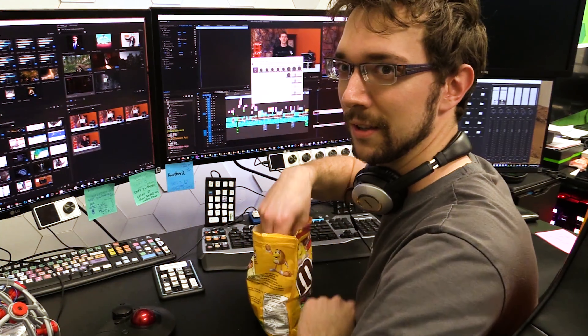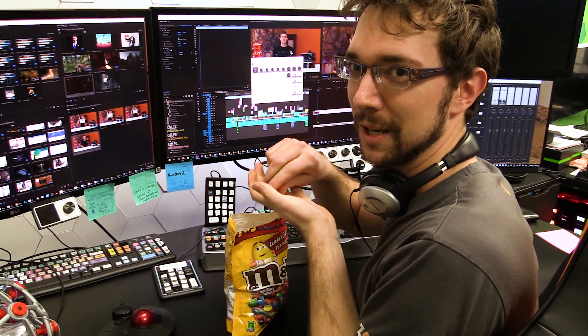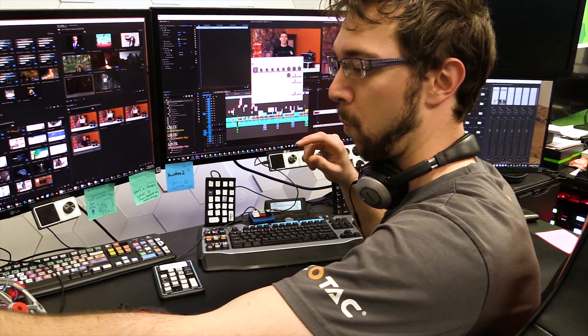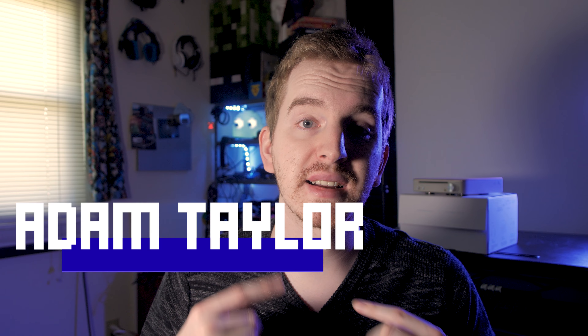Do you want to work faster? Smarter? More efficiently? Today's video is a little something different. Today I've gathered a few of my favorite creators and producers of video-related content to share their top production efficiency tips for how they maintain an efficient workflow or get things done very quickly within the video production space.